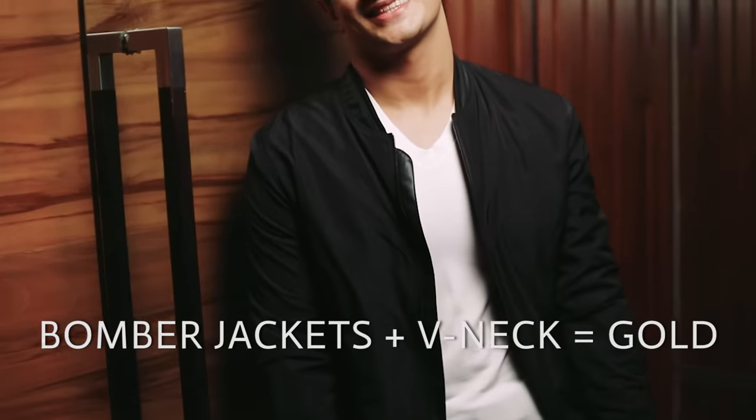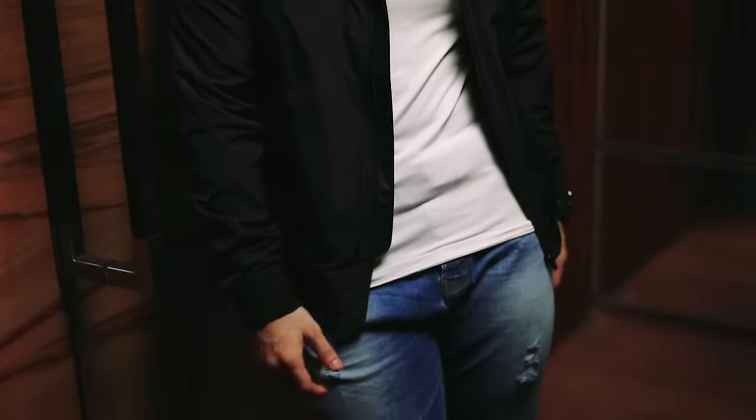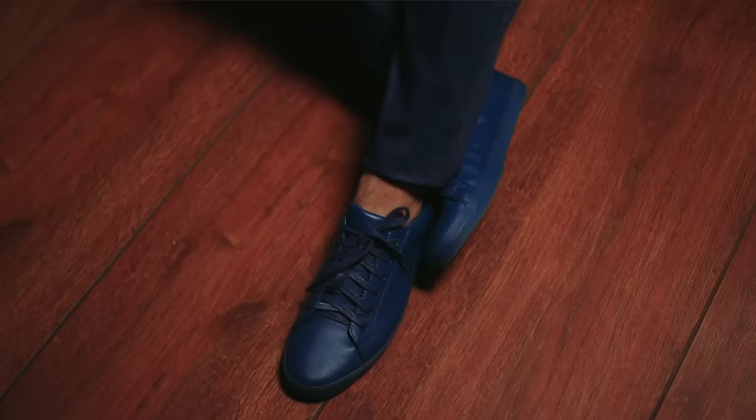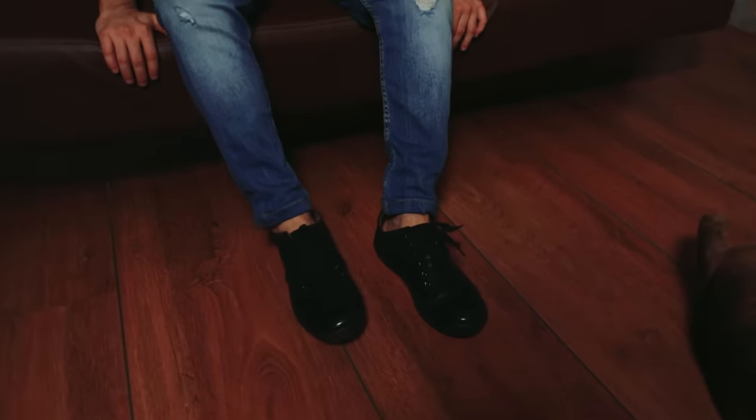To stand out from the crowd, pair your outfit with a smart bomber jacket. Jackets are expensive, so if you want versatility go for a black jacket like in this case. If you're pairing it with a v-neck, only go for a black v-neck, a plain white v-neck, or a white round neck t-shirt — those are the two best looks for a bomber jacket. The shoes that pair perfectly with this outfit are sneakers — white or colored sneakers go fantastic. Try matching the color of your shoes to the color of your outfit.